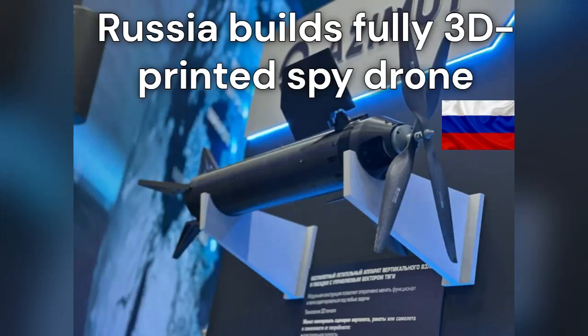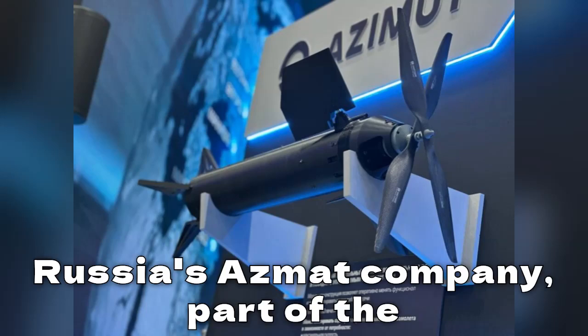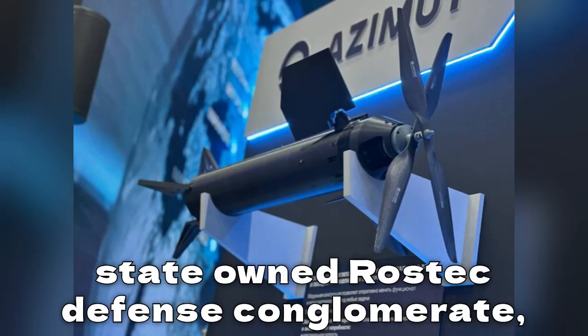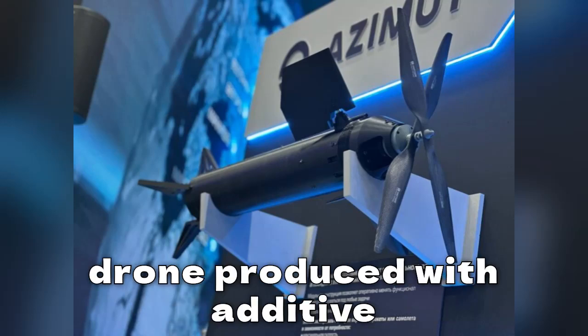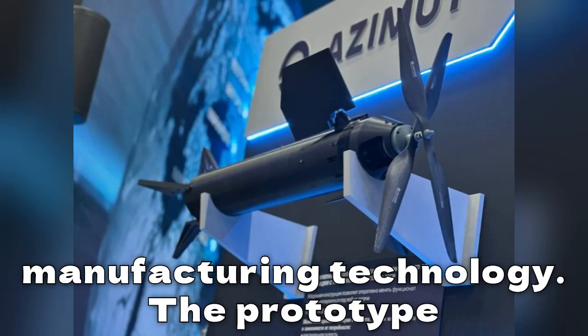Russia Builds Fully 3D Printed Spy Drone. Russia's Azimut Company, part of the state-owned Rostec Defense Conglomerate, has begun field-testing a new domestically developed reconnaissance drone produced with additive manufacturing technology.